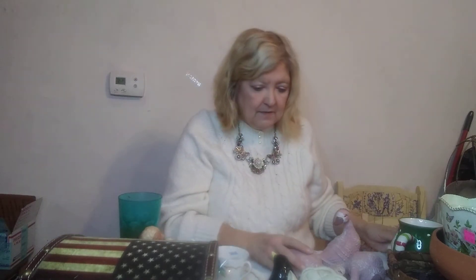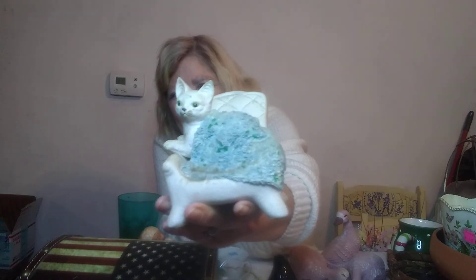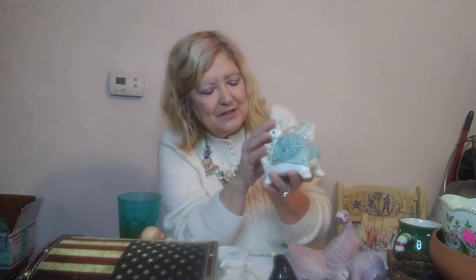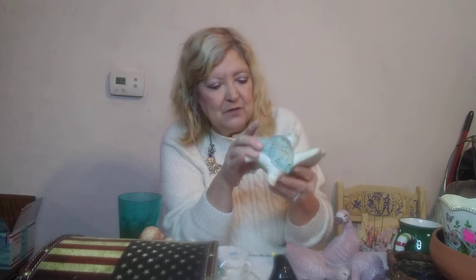Everybody loves cats — there are cat people out there and I thought this was so cute. It's a little cat on a chair with a blanket over it, looking very alert. It doesn't have any markings on it. I know it won't bring much, but I love it.